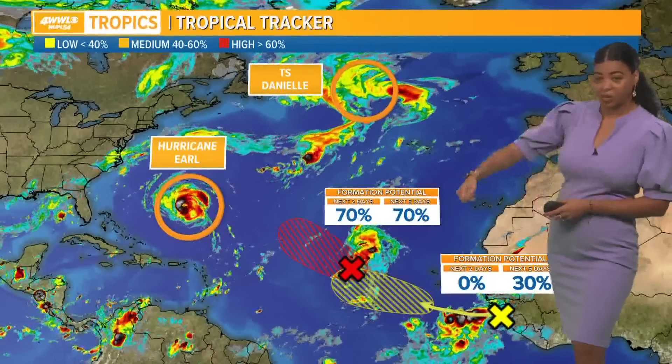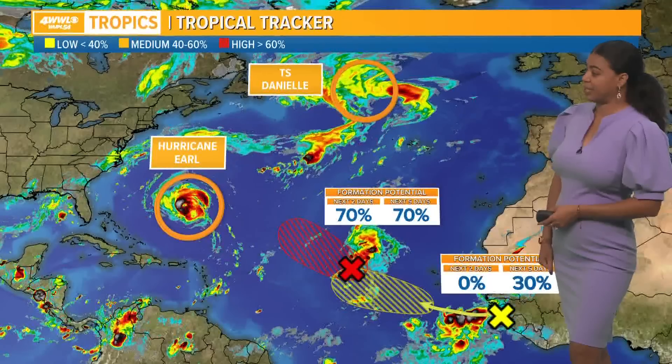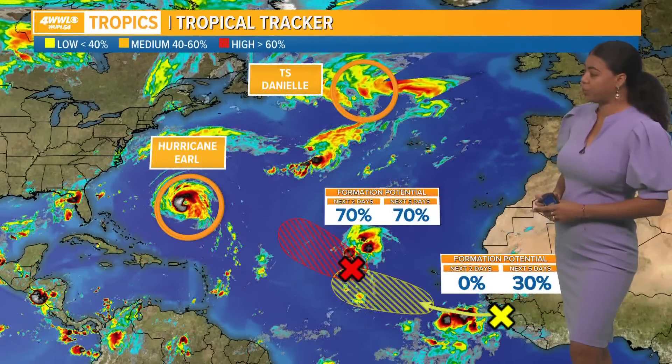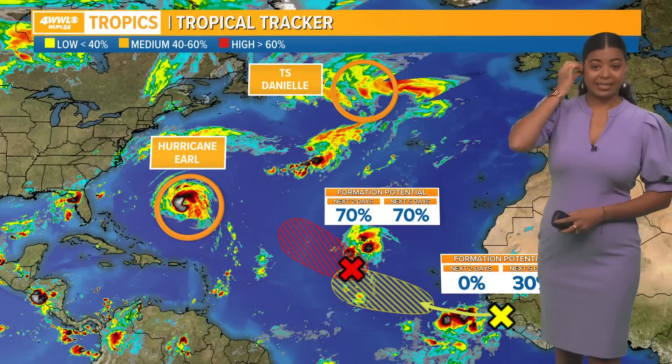Hurricane Earl is looking pretty impressive. As we look at the satellite imagery, you can see that eye has cleared out, and that's also going to continue to pull to the northeast, not affecting any land. It might bring some strong winds to Bermuda.